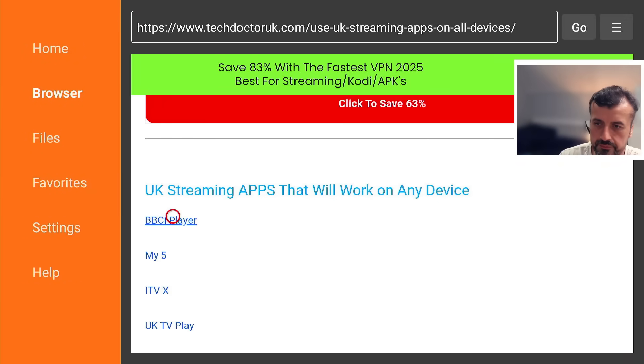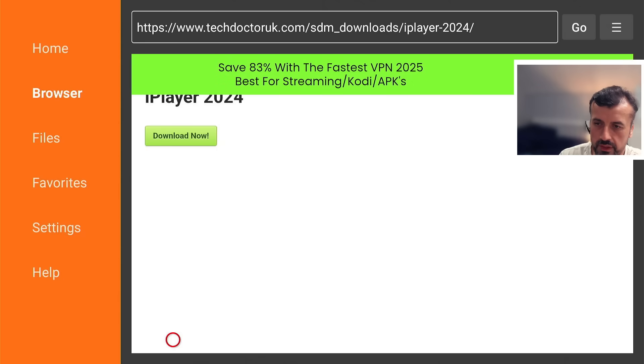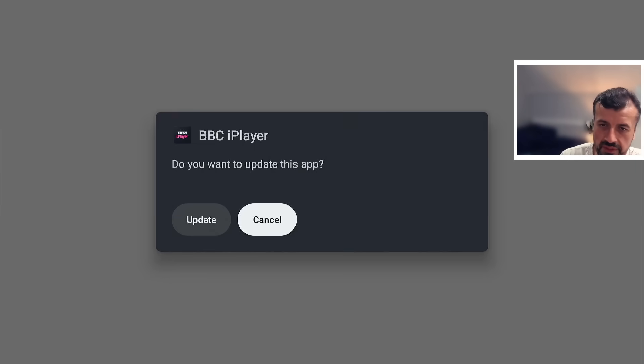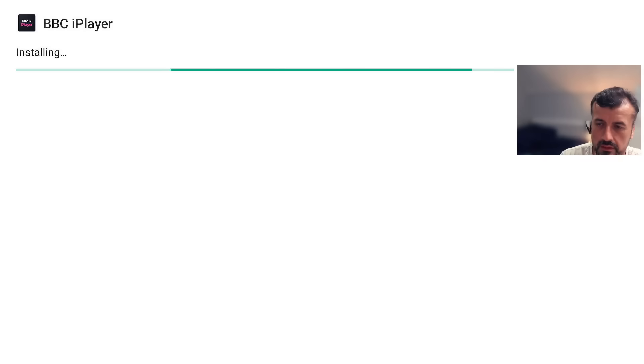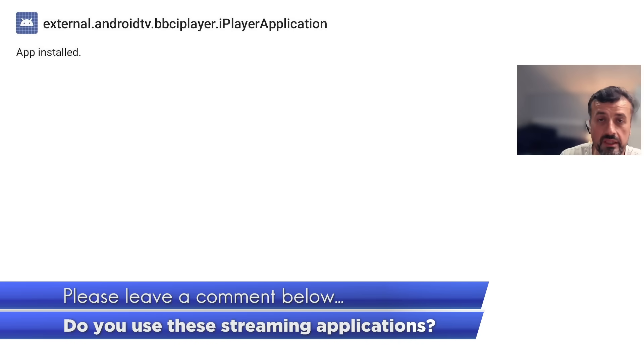For a quick test let's do the first one — iPlayer — and click on that. You can scroll down and click the green Download button. That will download the latest working version directly onto your device. Even though it says Update because I already have it installed, let's click that anyway, give it a second, and it's now installed. Go through the list and install whichever applications you like.